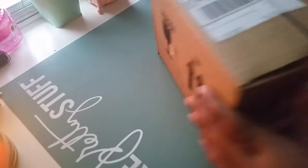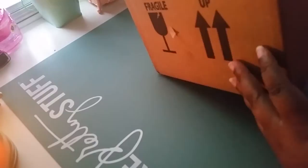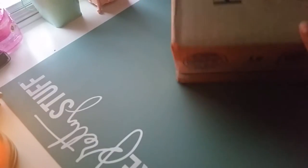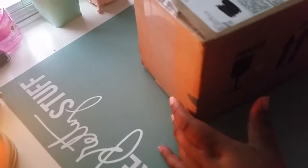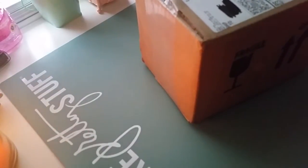Hi everyone, it's me Kamika, and I'm here to share some happy mail I got today. This package is from Kipling, which is a company that sells bags, pouches, and stuff like that.